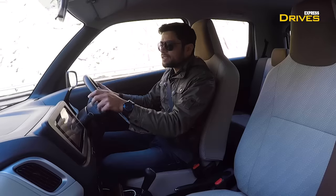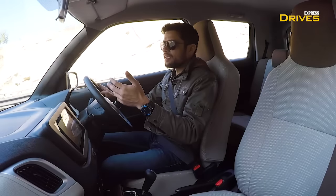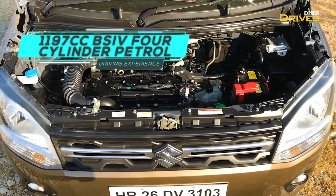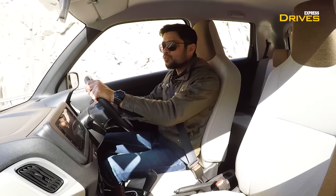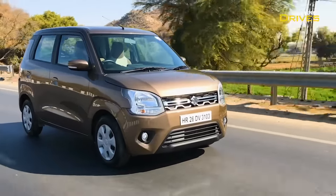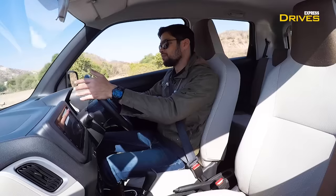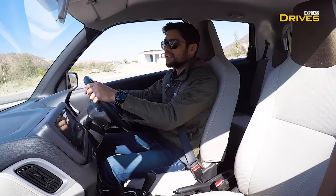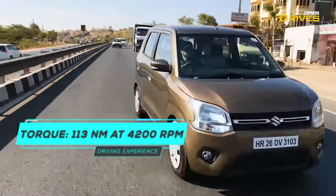One of the biggest changes in the new Wagon R is the powertrain. While the Wagon R continues to be sold with the 1.0 liter engine, the introduction of a 1.2 liter engine spices things up. The Wagon R was earlier just a city runabout, but with the 1.2 liter engine you can take it on the highway and it doesn't feel out of its element. This engine develops a peak power of about 81 horsepower, and combined with a vehicle weight of just under 850 kilograms, you get a very healthy power-to-weight ratio. Acceleration is brisk and overtaking is much easier.